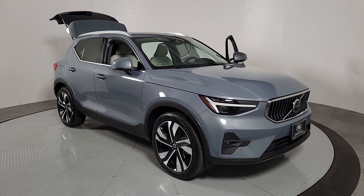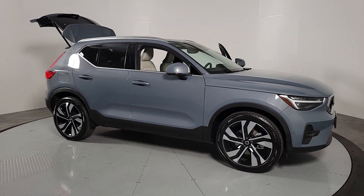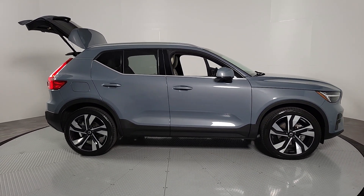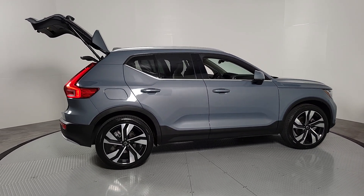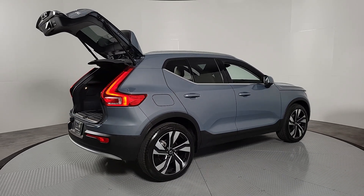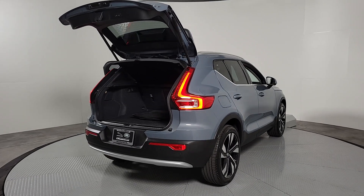You just found the 2023 Volvo XC40. With less than 10,000 miles on the odometer, this vehicle stands out from the rest. Make travel a beautiful experience in this refined XC40. Its tasteful modern cabin sets a tone of comfort and stylish luxury, while its advanced safety features offer unparalleled peace of mind.